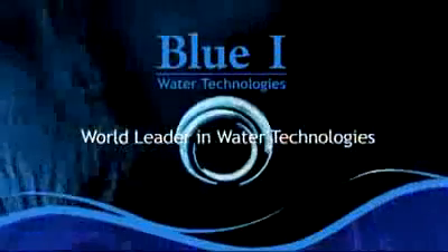Blue Eye Technologies. World leader in water technologies.